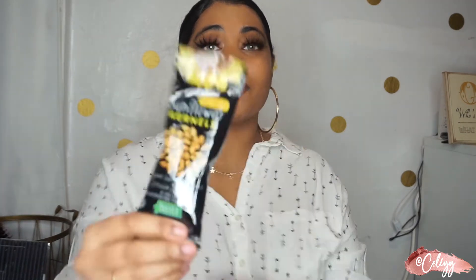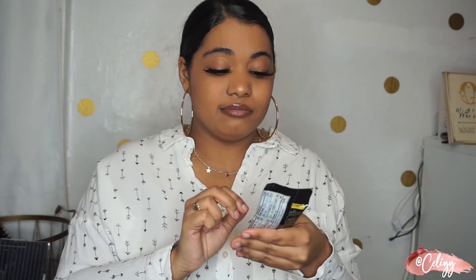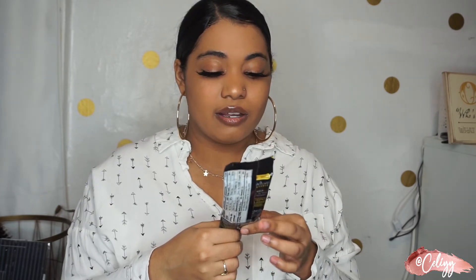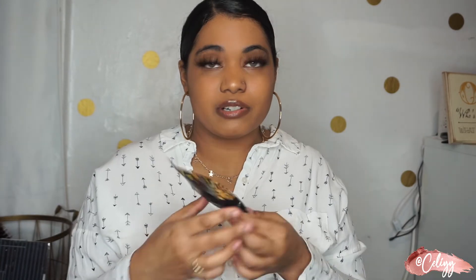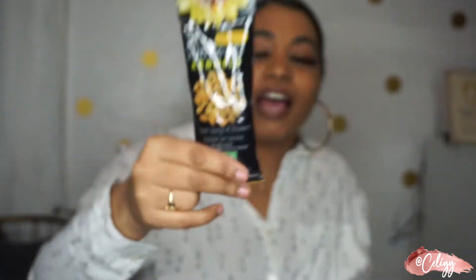I also got these snacks — honey roasted sunflower seeds. We received some in the mail and I became obsessed. They're really good — 190 calories and 6 grams of protein per serving. I really enjoy them.